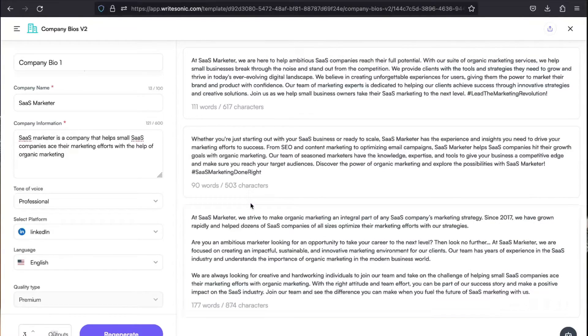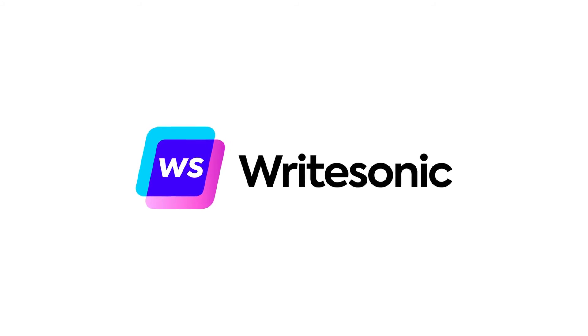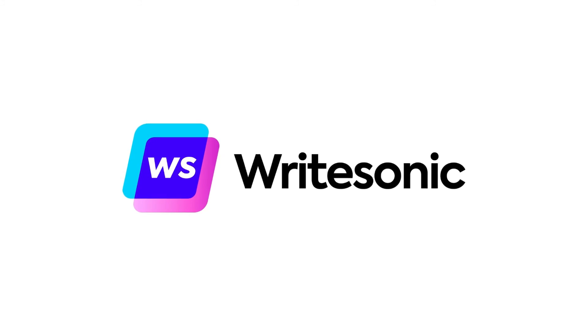You can use this for even posting job descriptions to hire the right candidates — how cool is that! So try out this new Company Bios V2 module and tell us how you find it in the comment section below. We hope you generate creative company bios for you or for your clients. Happy writing! WriteSonic — helping you become a better writer.